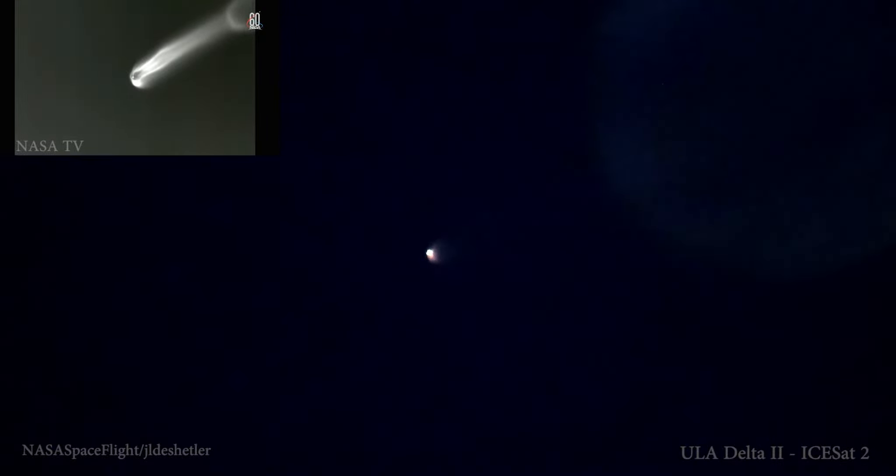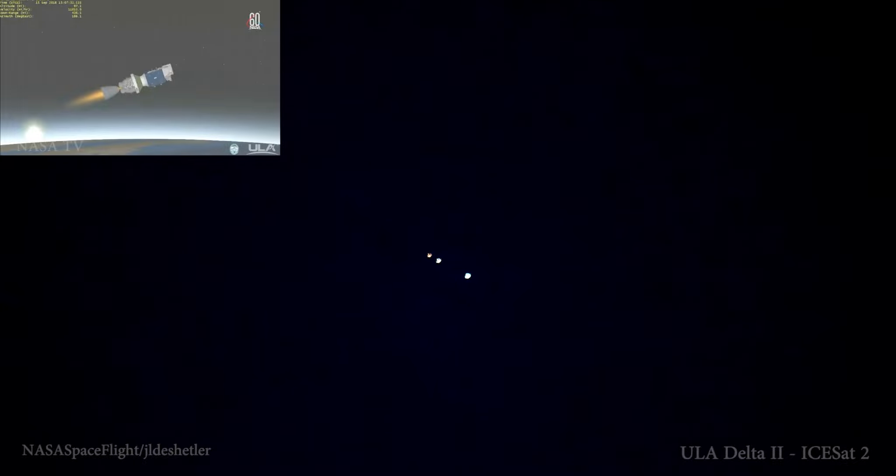Vernier engines continuing to burn. This first burn of today's mission will last approximately 6 minutes 15 seconds. And at 5 minutes 30 seconds into flight.